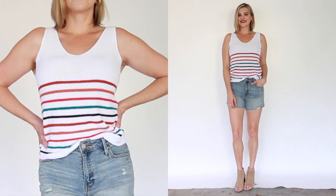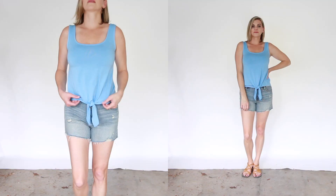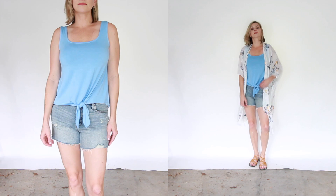Tank tops are a logical option in hot weather. The best option is to find a tank top that has a wider strap so that it's bra friendly. You also want to make sure that you can bring it in at the hips or at your waist so it doesn't add bulk to you. Tying it up or doing a front tuck will also do the trick.